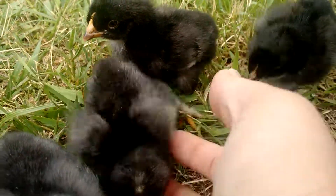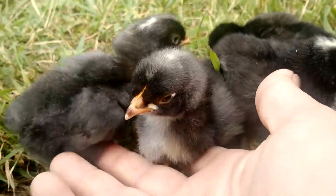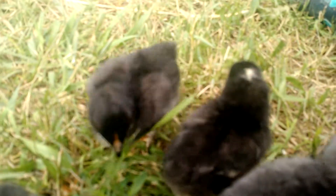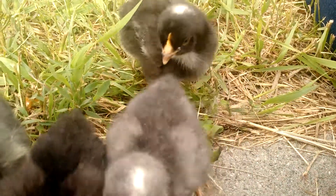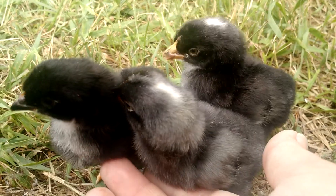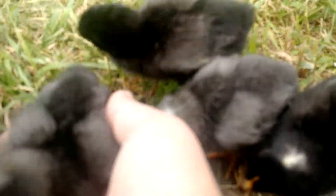These two little guys right here are going to grow up to be blue and white barred. How this works is you take a Marins cock over a Cream Leg Bar hen and you will be able to sex your chicks as they hatch. Three of these chicks are male and one is female.